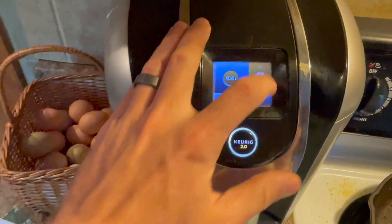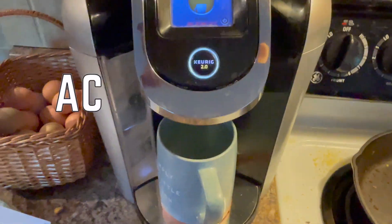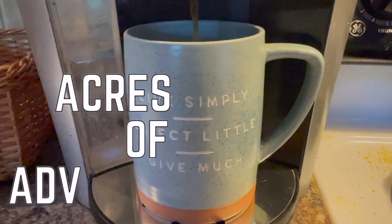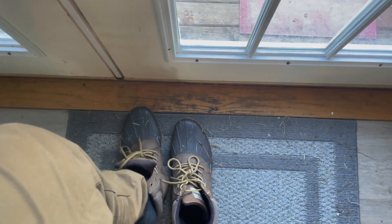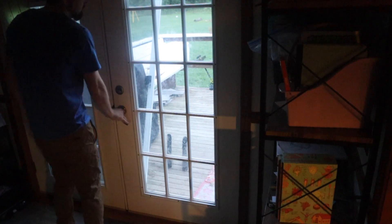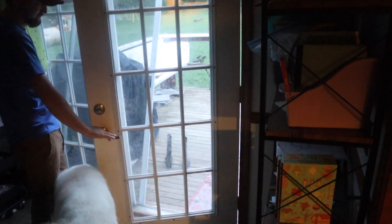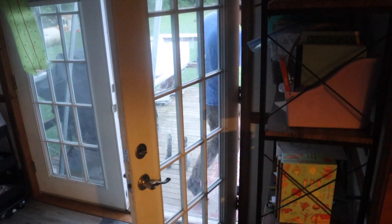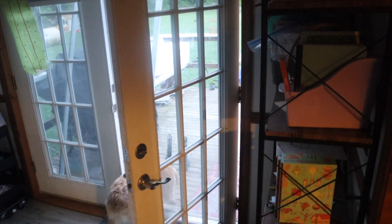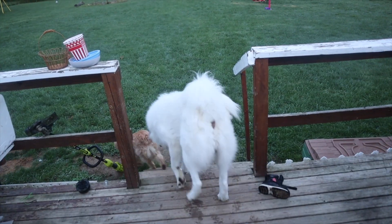Welcome, this is our morning routine here on our homestead. The very first thing we do is let the dogs out in the morning — they love to wake us up bright and early, sometimes before 6 a.m., and they get to join us as we do these morning chores.